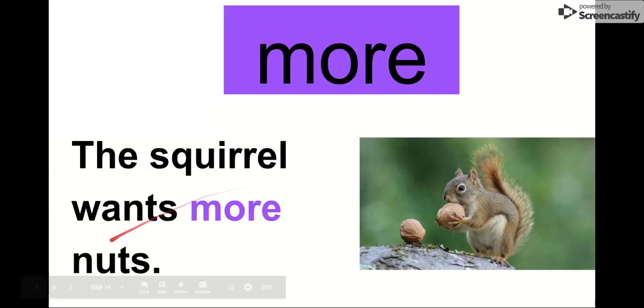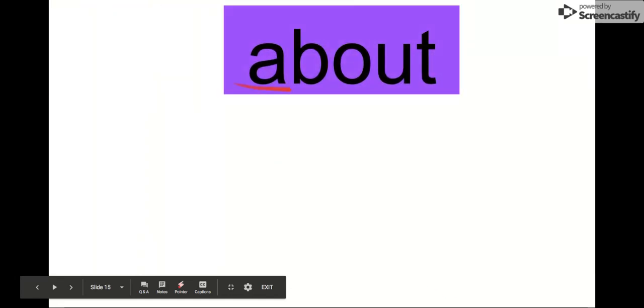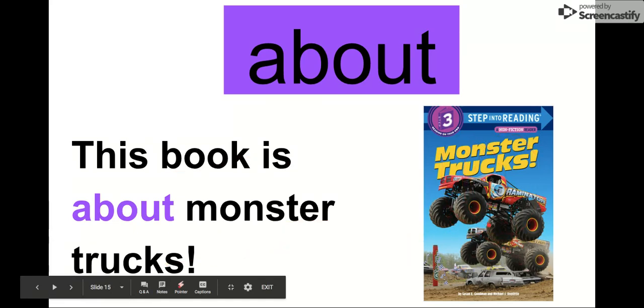Our next word is more. Say it with me. More. The letters in more are M-O-R-E. More. Let's read it in this sentence: The squirrel wants more nuts. The squirrel wants more nuts. He wishes he had more nuts — he only has two. Our next word is about. Say it with me. About. Let's say the letters in about: A-B-O-U-T. Our word is about. Let's read it in this sentence: This book is about monster trucks. So what is this book about? You can see monster trucks. This book is about monster trucks.